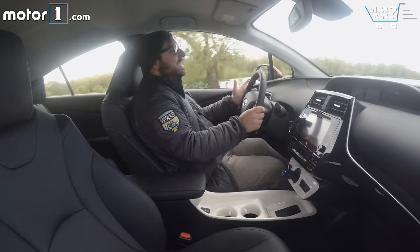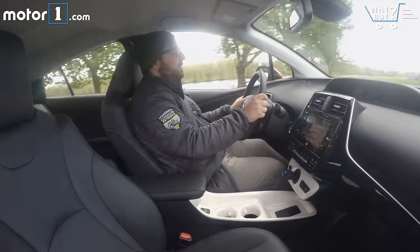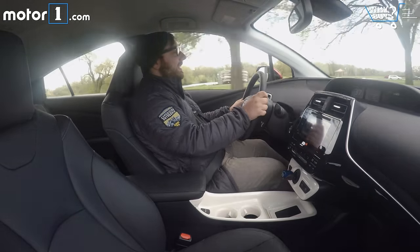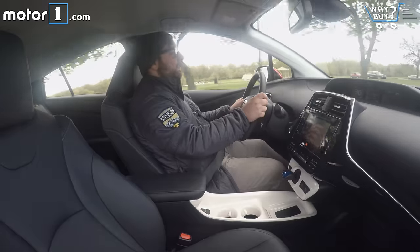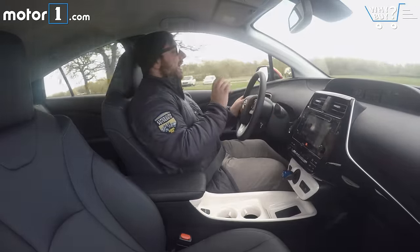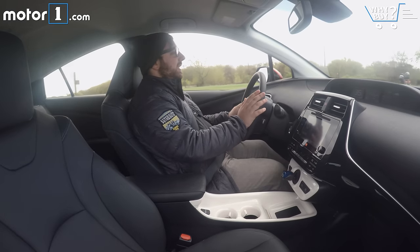Not really. The Prius's mission is not to be a fun-to-drive enthusiast car. Steering feel, chassis — all that stuff — not exactly great. The car kind of rolls and wafts around. The steering feels a little disconnected, but it's fine, and in the city and just commuting, which is what this car is designed to do, it's still perfectly pleasant.